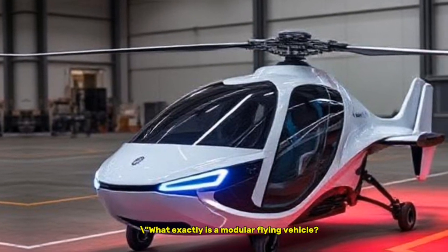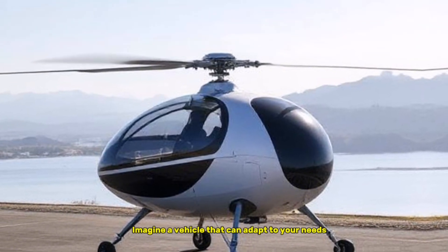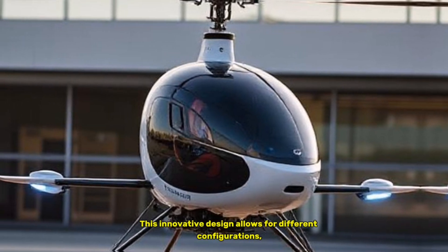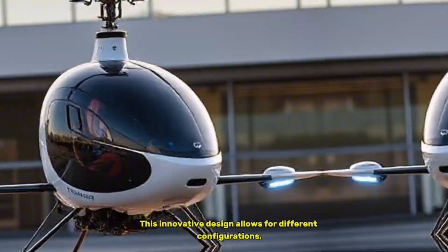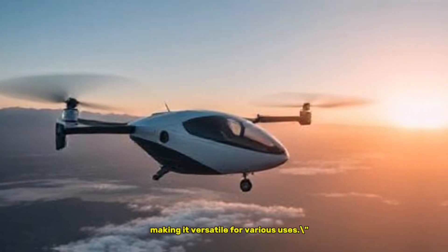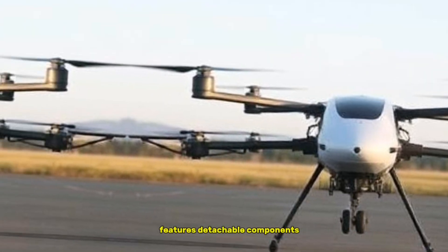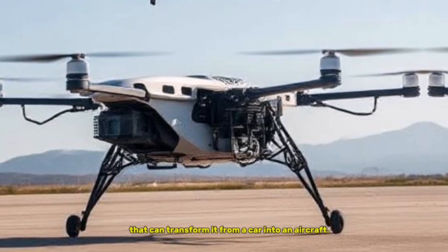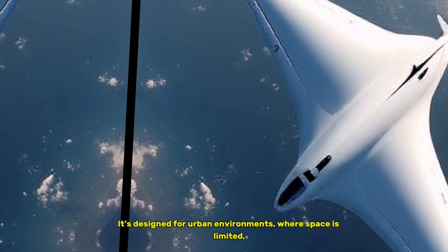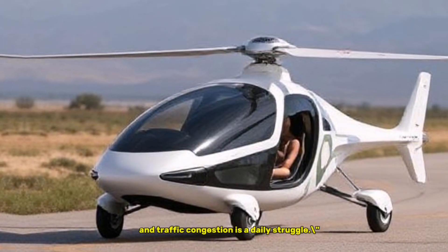What exactly is a modular flying vehicle? Imagine a vehicle that can adapt to your needs, whether you want to drive on the road or take to the skies. This innovative design allows for different configurations, making it versatile for various uses. Developed by the company behind this invention, the vehicle features detachable components that can transform it from a car into an aircraft. It's designed for urban environments where space is limited and traffic congestion is a daily struggle.